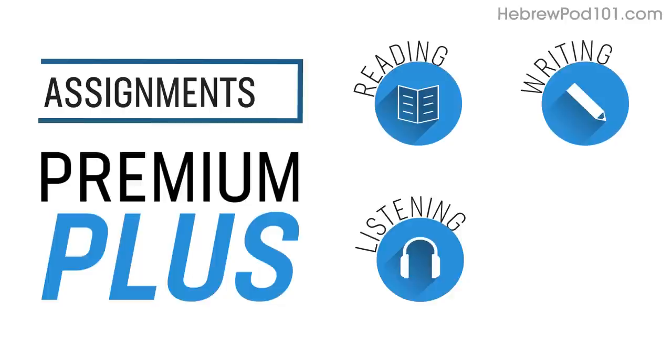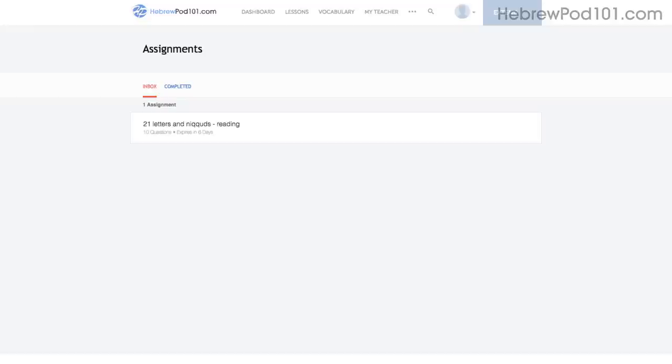Number six: level up your speaking with Premium Plus assignments. With Premium Plus, you can also get assignments that cover reading, writing, listening, and even speaking from your teacher. These assignments can be tailored to your goals and needs. You get a new one every week or anytime you're ready for a new one.